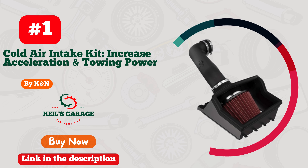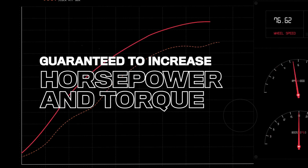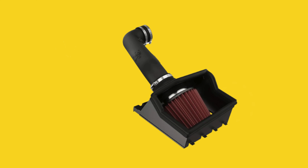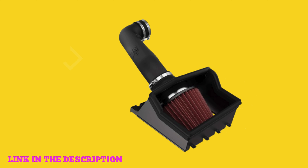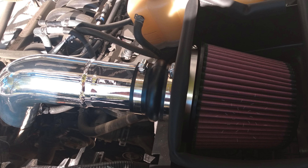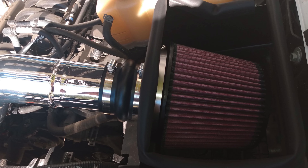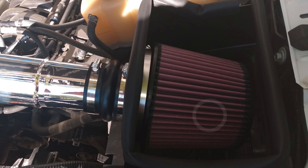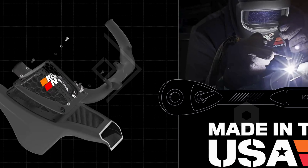Number one: K&N cold air intake kit. Guaranteed to increase acceleration and towing power, with up to 12 HP increase. Compatible with the 5.0L V8 2011-2014 Ford F-150, part number 57-2500. This is an exceptional choice for enhancing your Ford F-150's performance. The intake system is engineered to boost horsepower and torque significantly, offering an estimated increase of up to 12 horsepower and 13 foot-pounds of torque. The K&N kit stands out with its less restrictive airflow path, which channels more cool, oxygen-rich air into the engine, optimizing engine efficiency.